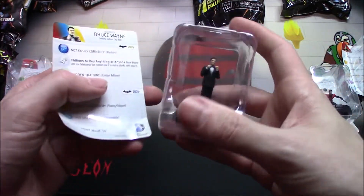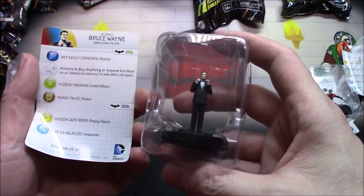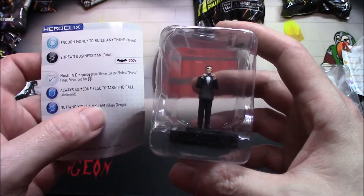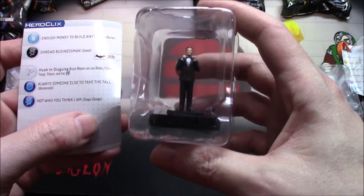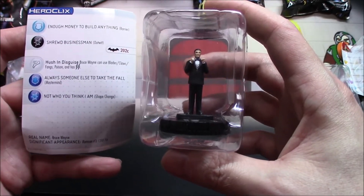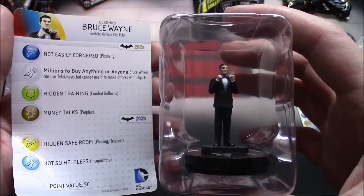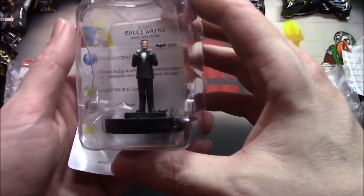Oh, we got Bruce Wayne — so we kind of got Batman. That's pretty interesting that they actually have a Bruce Wayne. That is interesting — pretty freaking cool.